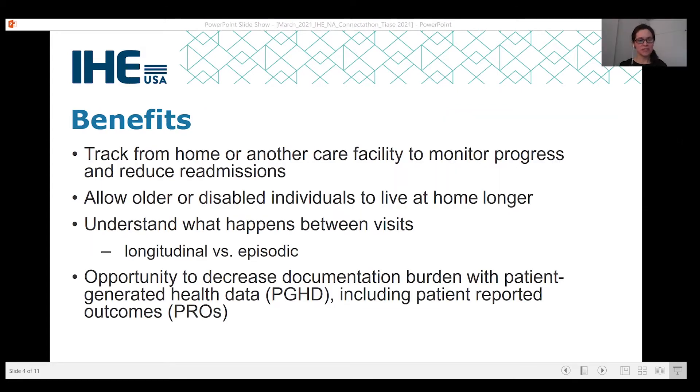In leveraging clinical workflows in remote patient monitoring, it's important to consider the benefits we're hoping to realize. First is the remote aspect — tracking patients from afar and the ability to monitor progress and potentially reduce readmissions or transfers to a higher level of care. Similarly, there is support of aging in place initiatives that allow older or disabled individuals to live at home longer and receive their care from home. Remote patient monitoring also provides an understanding of what happens between visits, which can be longitudinal for chronic disease patients or episodic for patients collecting their own information outside of medical care or for prevention purposes.